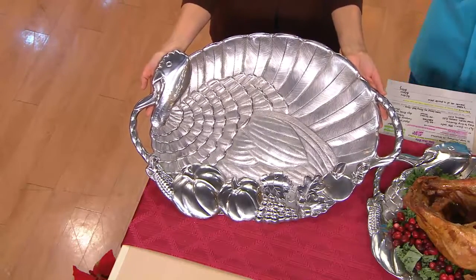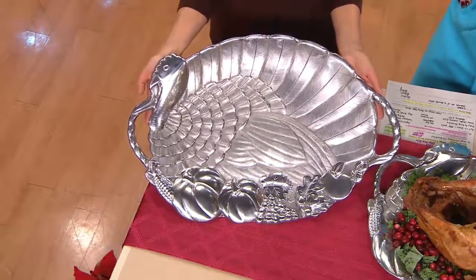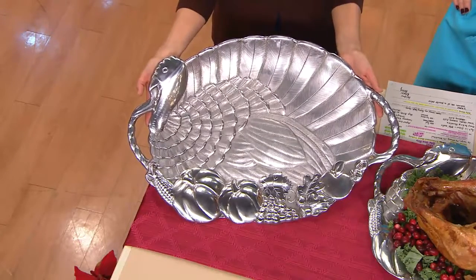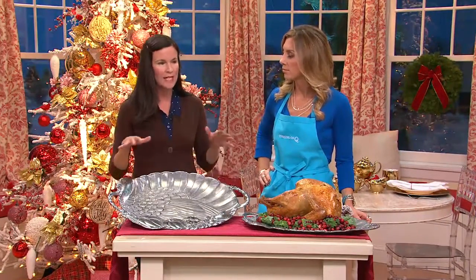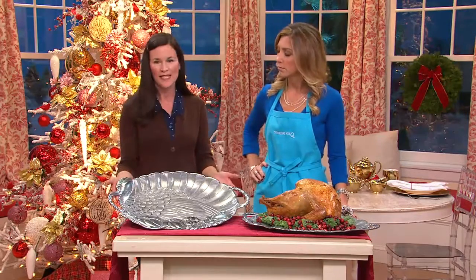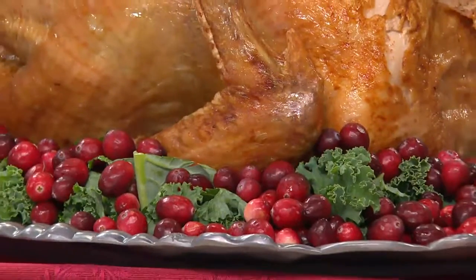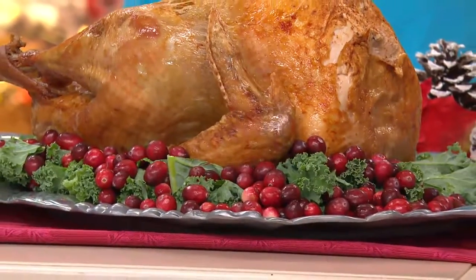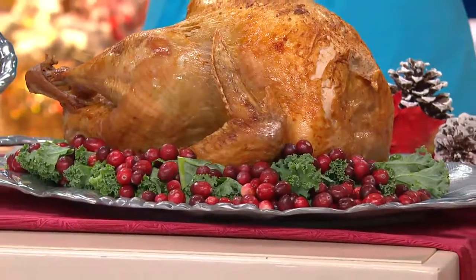Whatever you're serving your food on, whatever the dinnerware is, it all helps create the atmosphere in your kitchen and in your dining room. We're creating memories, and a lot of times we tie our memories to the food or to what we see, smell, and touch — all those senses. And with this piece, it's so beautiful that yes, you want to use it for your food, but why not leave it in the center of your table while you're not using it? Because it is so beautiful.